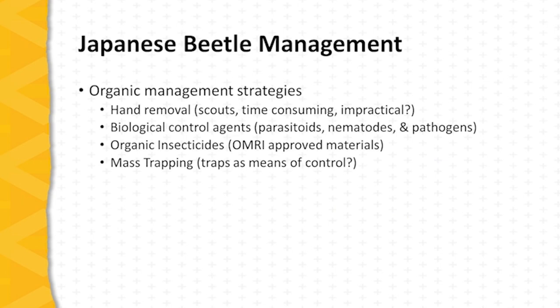Organic management strategies for Japanese beetle are more complicated. Traditionally, strategies have included hand removal, which is effective against early emergent scouts. It is important to focus on the scouts because early arrivals begin to feed, and in response, damaged plants release chemicals that draw more beetles to the feeding site. The early scouts also release aggregating pheromones which draw more beetles into the area.